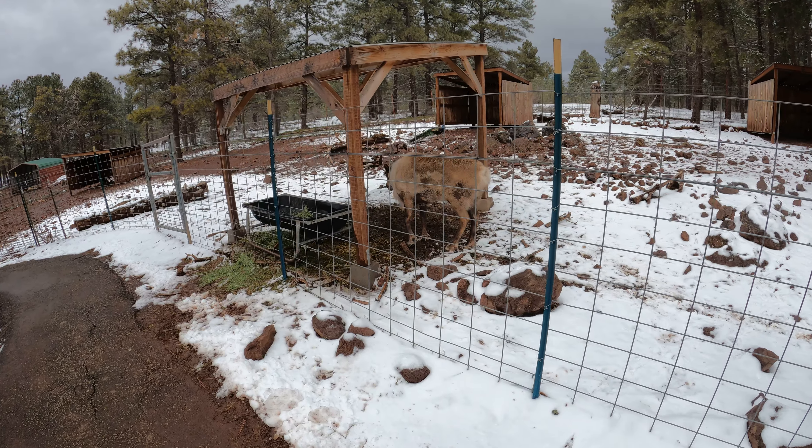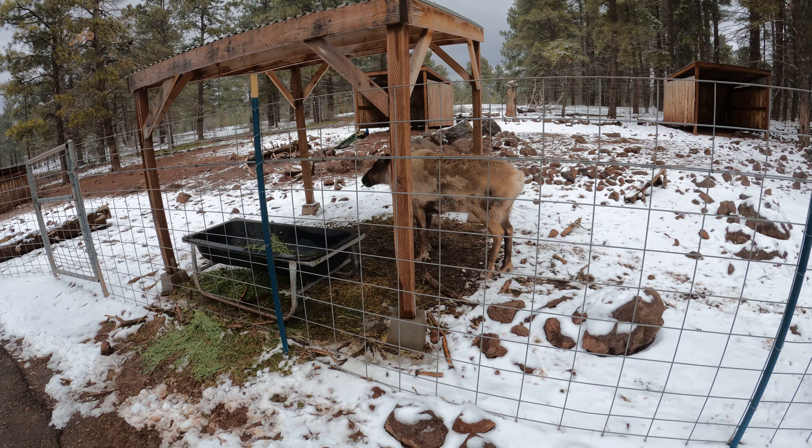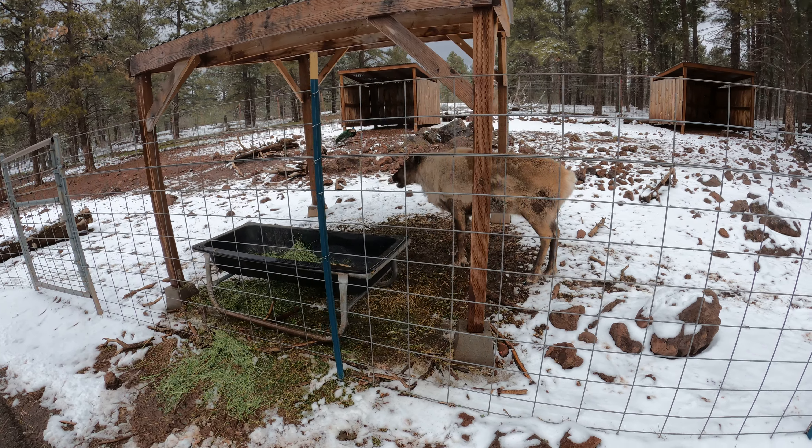Interesting, there's a peafowl in the background, and there's also this thing in the front. Unfortunately, the sign is way over to the left, so I can't tell what this animal is.